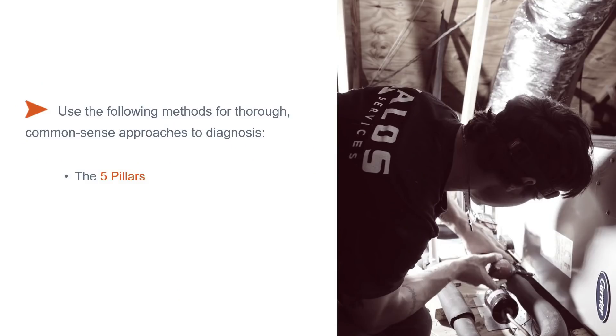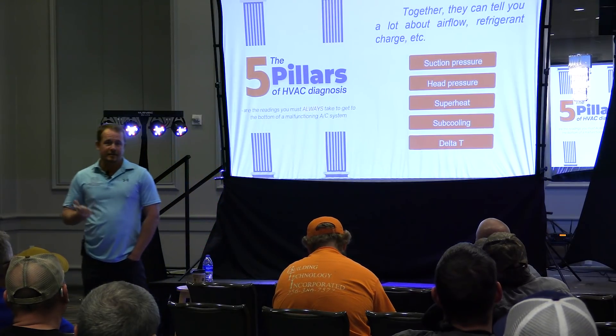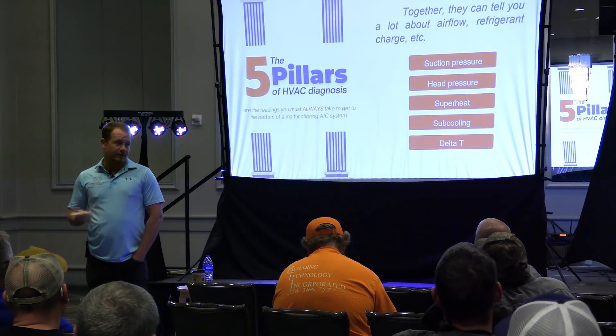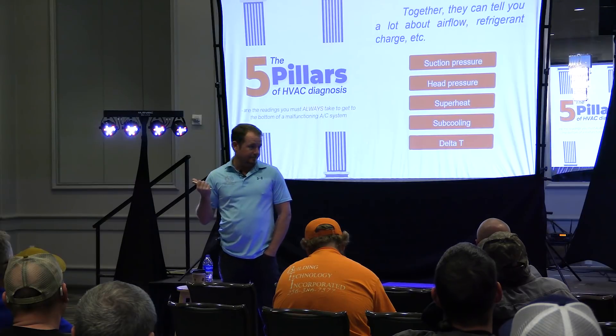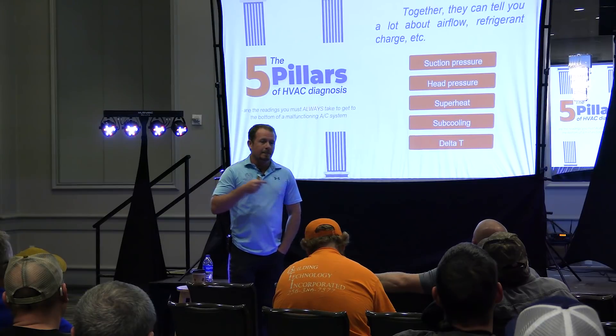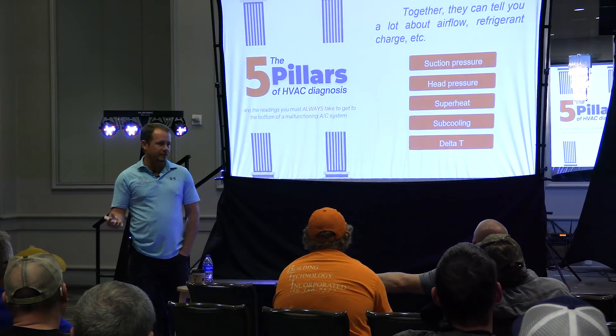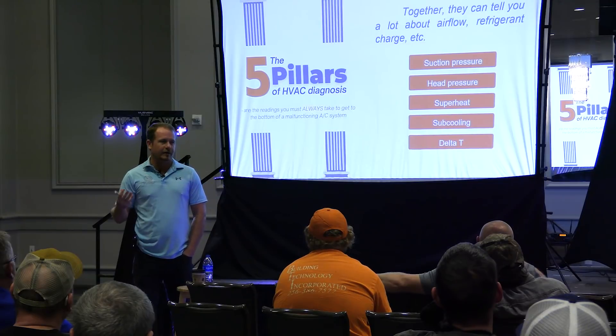We're going to do the five pillars first — one of the first documents I ever wrote for training, when I was working at a large company that primarily did residential construction. Five things. Now some of you who see this list of five measurements are going to ask: where is static pressure? Static pressure isn't here — not because I don't think it matters, I'm a huge advocate of measuring static pressure. But I don't think you need to measure it on every single service call, and I'm also not somebody who thinks you should put gauges on every system you touch. This is specifically for when you know you have a refrigerant system problem.